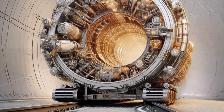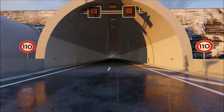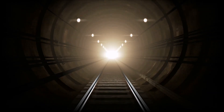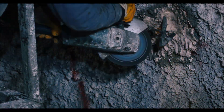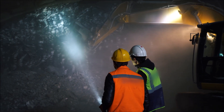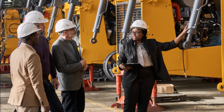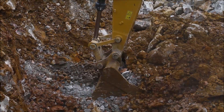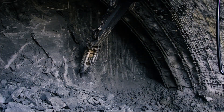Constructing twin tunnels presented a unique puzzle. Traditionally, TBMs take a break after carving one tunnel – they're disassembled, rotated a full 180 degrees, and reassembled to tackle the second tunnel. It's a time-consuming and expensive process. The engineers devised a revolutionary method: a floating rotation. Imagine a colossal chamber, a platform cradling Jill. Hydraulic cylinders and inflatable cushions come into play. By pumping compressed nitrogen, they create an air pillow, essentially allowing the massive TBM to float. This ingenious maneuver enables a complete 180-degree rotation without ever touching the existing tunnel walls, saving both time and resources.